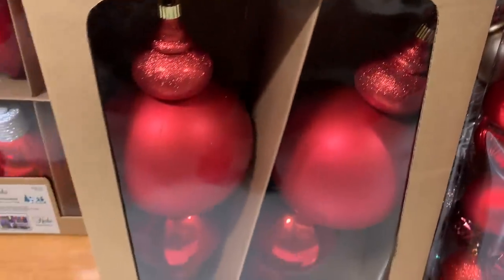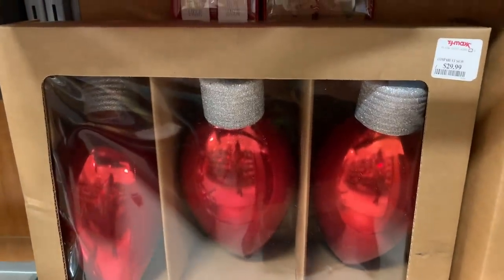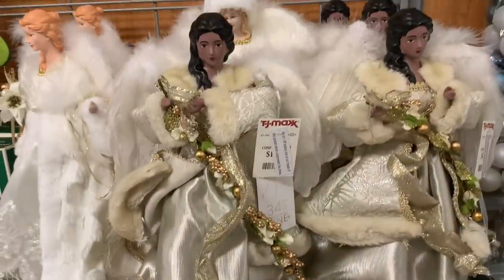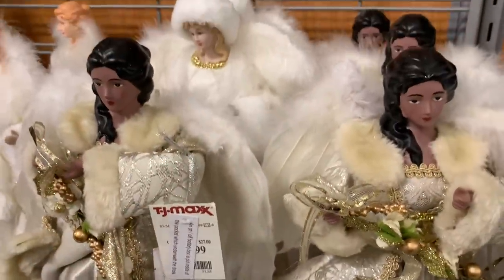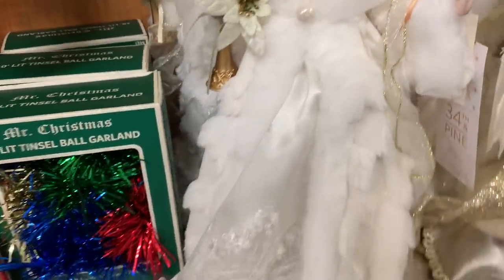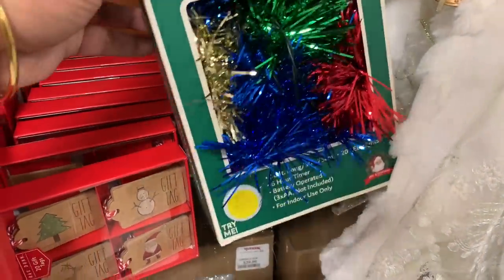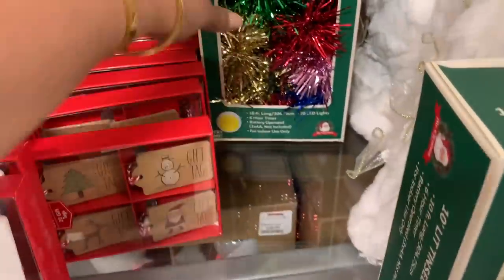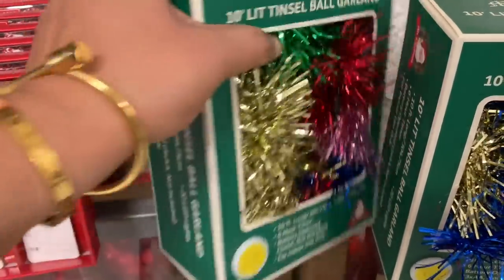Look at these — and I am not exaggerating this time, these things are huge. These are the biggest ones I've ever seen. You get two for $30, and then the other one was also $30 but you got six. I was like, this is crazy, but they're so cool. These are supposed to light up but they did not light up for me.